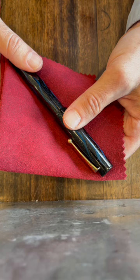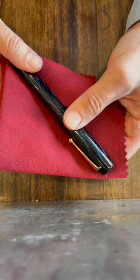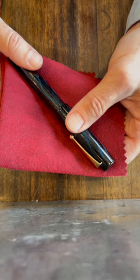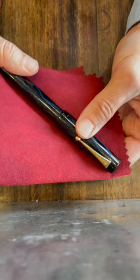You get advice like 'send it to a nibmeister.' The company sent me a list of nibmeisters. Could you imagine — given the warranty card — when I mentioned that it had also been sent to a nibmeister that I had to pay for? Somebody needs to either fix this pen.